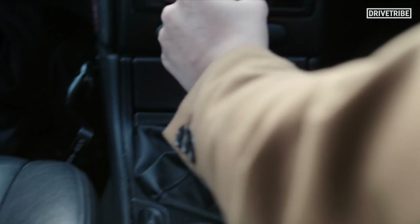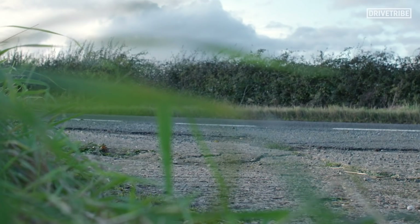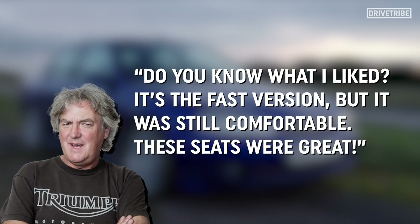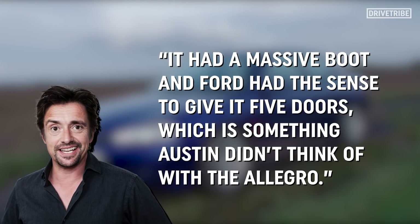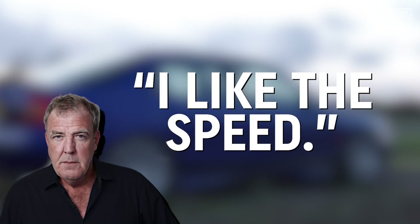Now, what did Jeremy, Richard and James have to say about the ST200 in that rather moving Grand Tour film? James said, 'Do you know what I liked? It's the fast version, but it was still comfortable. These seats were great.' Hammond said it had a massive boot and Ford had the sense to give it five doors, which is something Austin didn't think of with the Allegro. And then of course from Jeremy: 'I like the speed.'